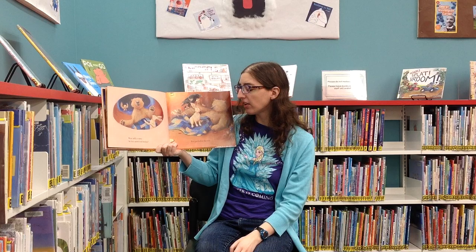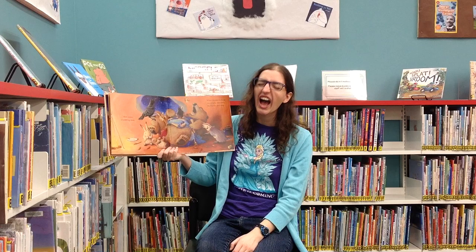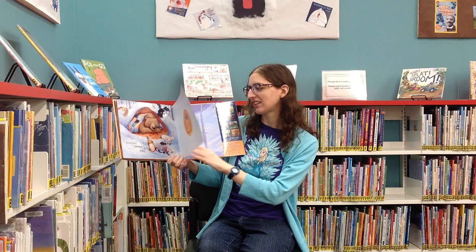Bear tells a story he has never told before, but just before the end there comes a rumbling snore. When the sun peeks up on a bright new dawn, the friends can't sleep — but the bear snores on. The end. You ever had nights like that where you just can't fall asleep? Well, hopefully with some help you can.